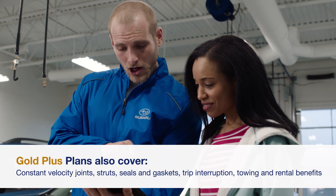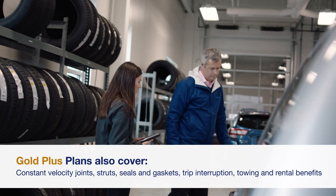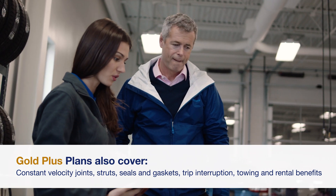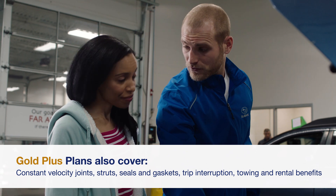Gold Plus plans also cover parts like constant velocity joints, struts, seals, and gaskets, as well as trip interruption and towing and rental benefits — creating the best vehicle coverage in the industry for your Subaru.